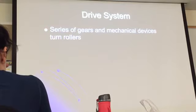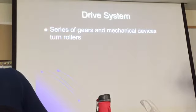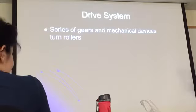The drive system — it's a series of gears and mechanical devices that turn the rollers. They are driven by a single motor with a chain, and that's what moves everything. Through the set of gears, it moves the whole assembly.